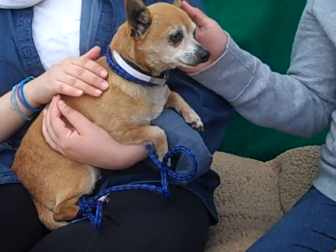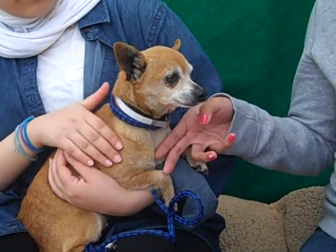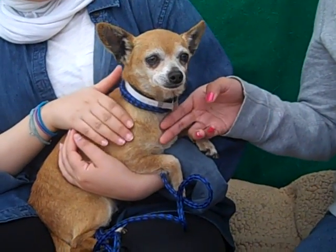Look at this cute little button dog. This is Bailey. His ID number is A4935658.